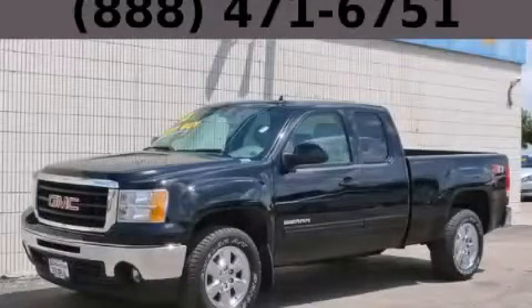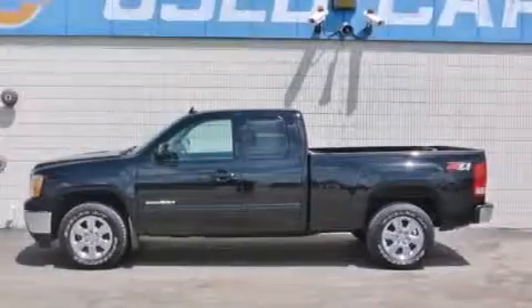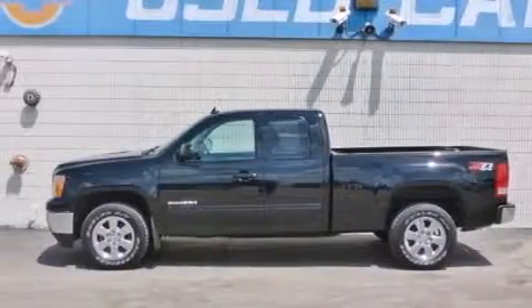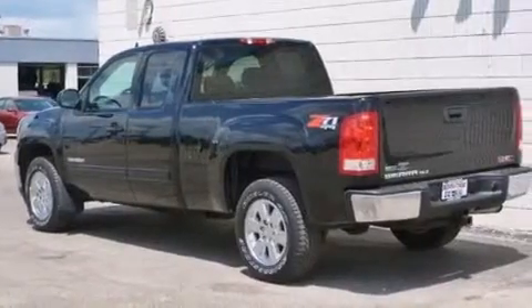This is a 2010 GMC Sierra 1500. Strong, durable, and dependable. It features a 5.3-liter, eight-cylinder engine, an automatic transmission, and the added safety and control of four-wheel drive.